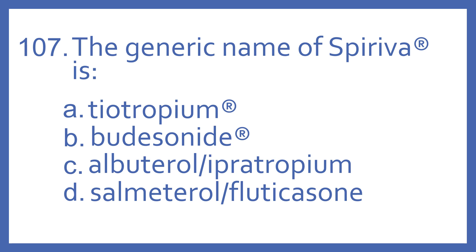Number 107. The generic name of Spiriva is: A. Tiotropium, B. Budesonide, C. Albuterol with Ipratropium, or D. Salmeterol with Fluticasone.